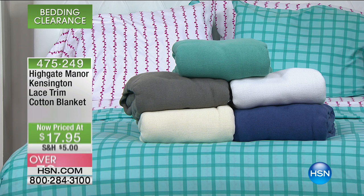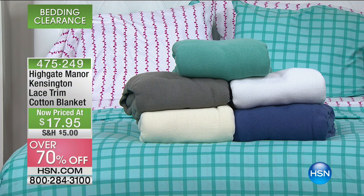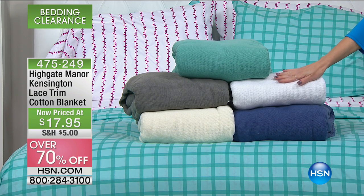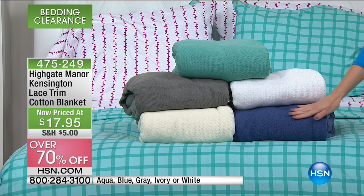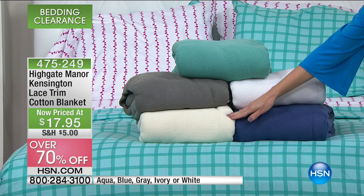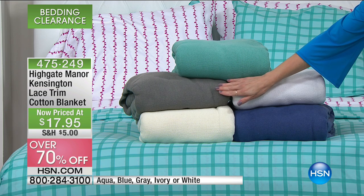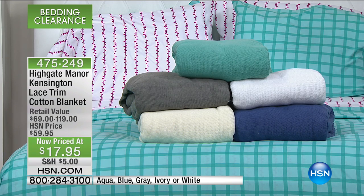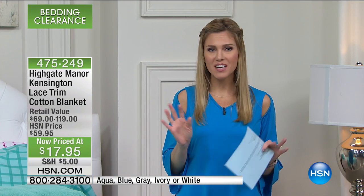This is a 100% cotton blanket for over 70% off. It is at the lowest price ever of $17.95. That is unbelievable. The colors we have are this beautiful aqua, which goes really nicely with our microfiber sheets behind me. We also have it in white, we have it in blue — which is a nice navy — and then we have it in ivory and gray. You'll order these in either twin or full queen. Only those two sizes are available, and it doesn't matter which one you select — $17.95.